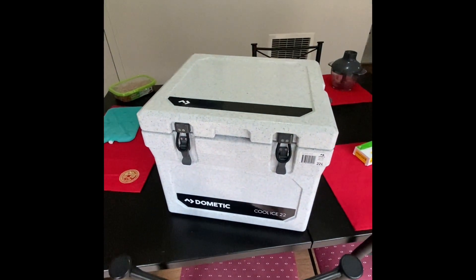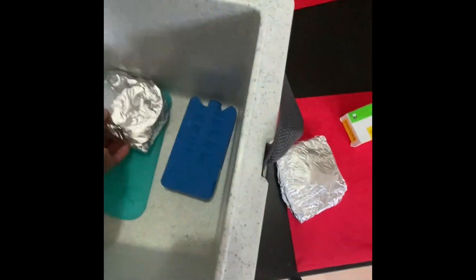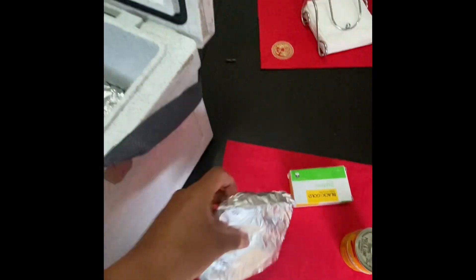What we have is our big esky lunchbox to store all our stuff, and we've got our ice packs in there. And then we've got our sandwiches — our chicken sangers — and that's going to be stored there.